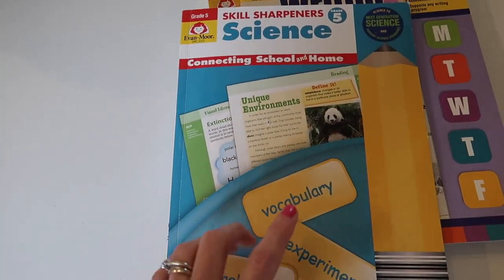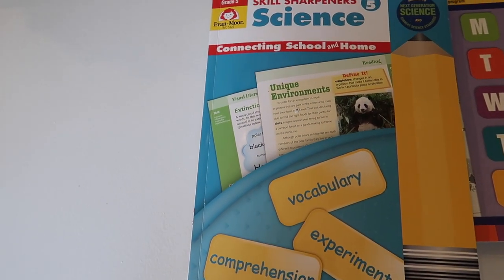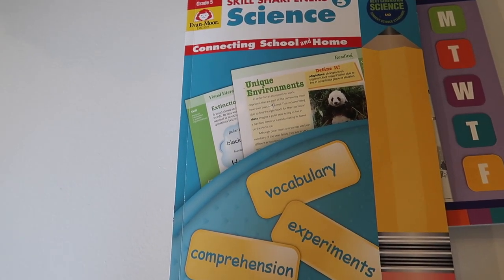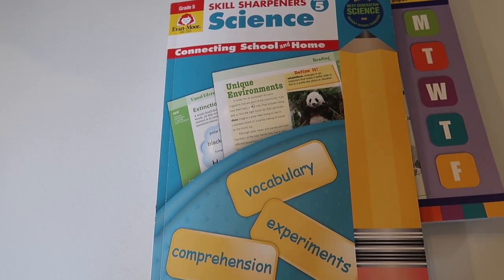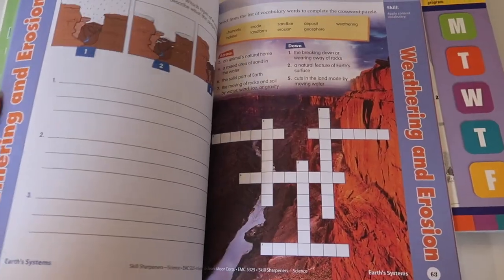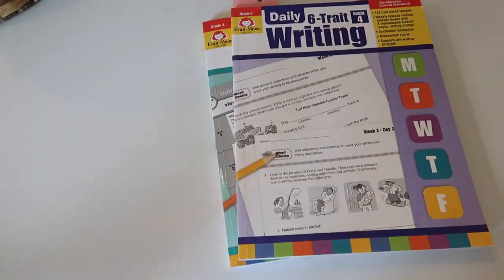Here's another Skill Sharpeners book — Skill Sharpeners Science. This has been a perfect fit for us for fifth grade science. I talked about it in my fifth grade curriculum recap video. Basically, we stepped back from what we were doing for science to keep it really simple but still hit the main concepts, make it colorful and fun. It's been a great fit.